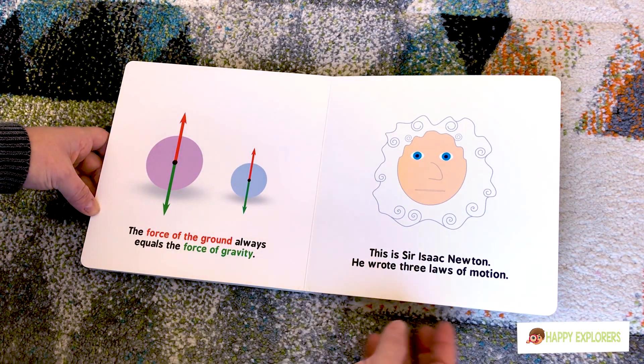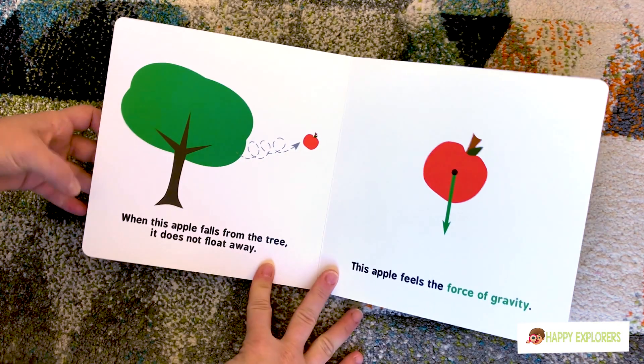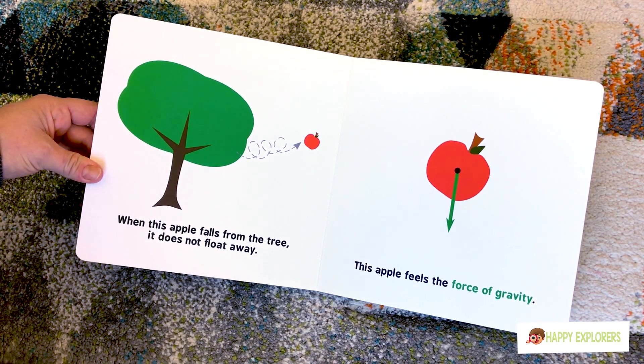This is Sir Isaac Newton. He wrote three laws of motion. When this apple falls from the tree it does not float away. Does it? No. That would be magic.